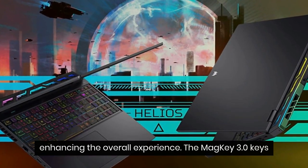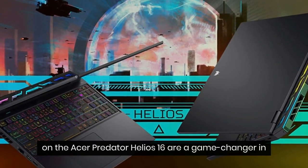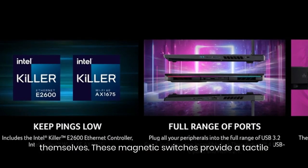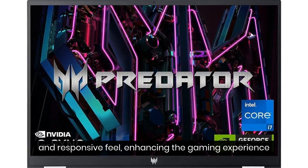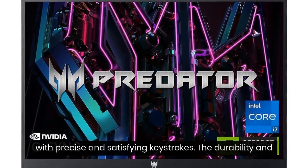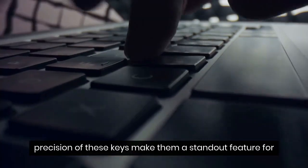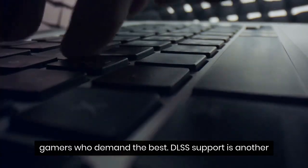The MagKey 3.0 keys on the Acer Predator Helios 16 are a game changer in themselves. These magnetic switches provide a tactile and responsive feel, enhancing the gaming experience with precise and satisfying keystrokes. The durability and precision of these keys make them a standout feature for gamers who demand the best.